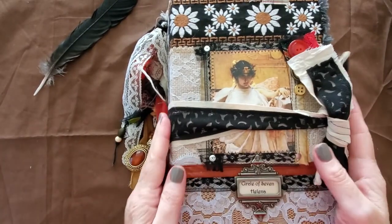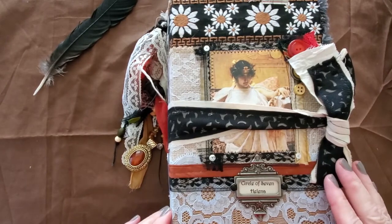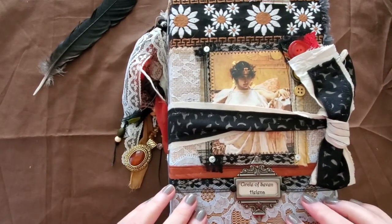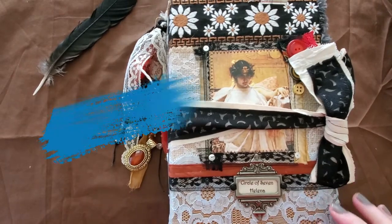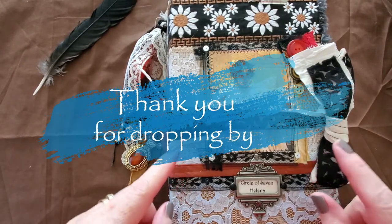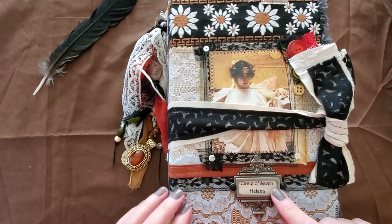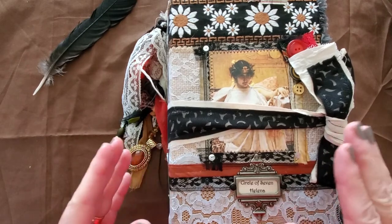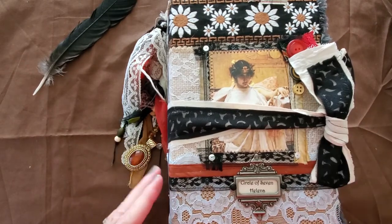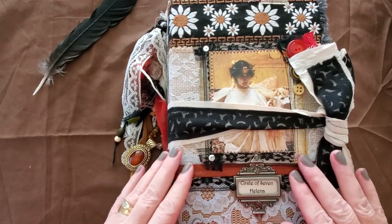Hi, it's Rosie at Roseman Limcoe. I'm back again today — it's a beautiful day in New Brunswick. I wanted to show you my next journal that's up in my Etsy shop. This is my new installment of the Circle of Seven series, which are witch journals. Like the previous ones, it's a very large, thick journal filled with all kinds of goodies inside.